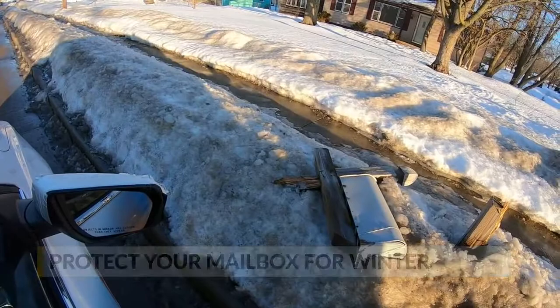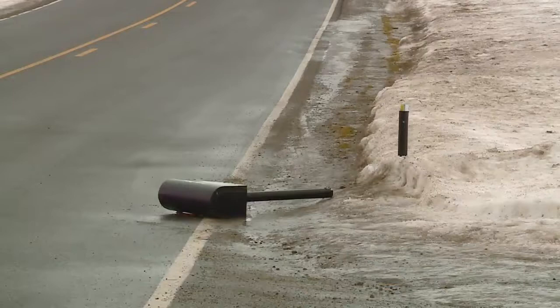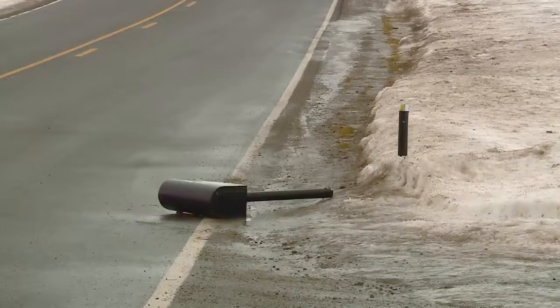There are a few ways to avoid mailboxes sustaining damage. First, check your mailbox before the snow comes to see if it's in good and stable condition. If not, or if you'd like to avoid it being close to the road, move it. You want to clear the snow leading up to your mailbox, and then obviously around your mailbox too. That way it's also helpful for your mail carriers.